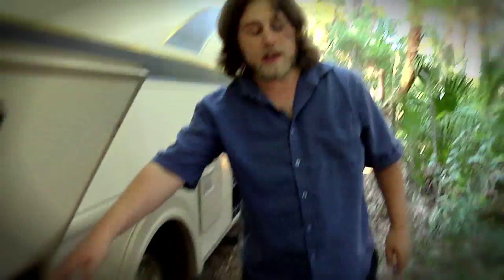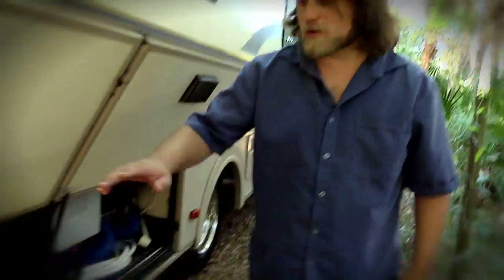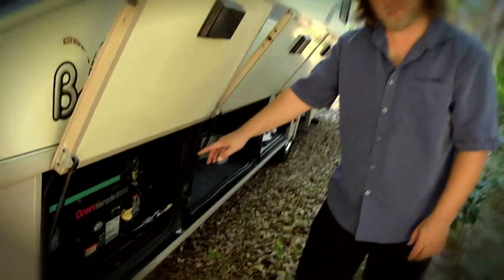Over here we have our sewage system with our 30-amp power cords. More storage over here, and to finish it off we have an oil and gas powered generator.